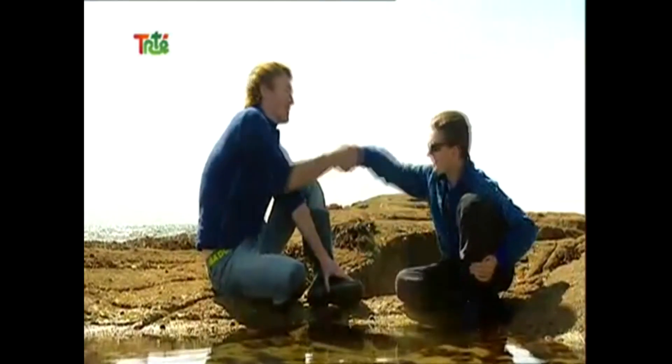Well, thanks Keelan. Any time — you've been brilliant. You can come rock pooling with me any time. Thanking you.